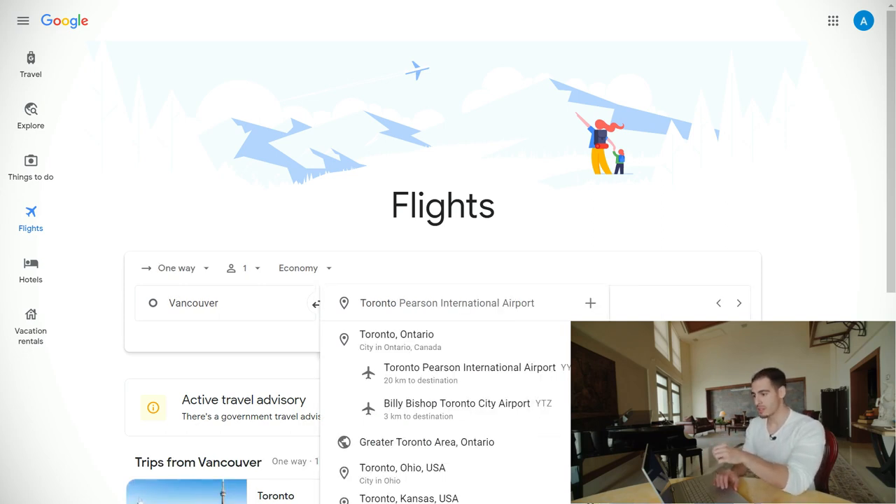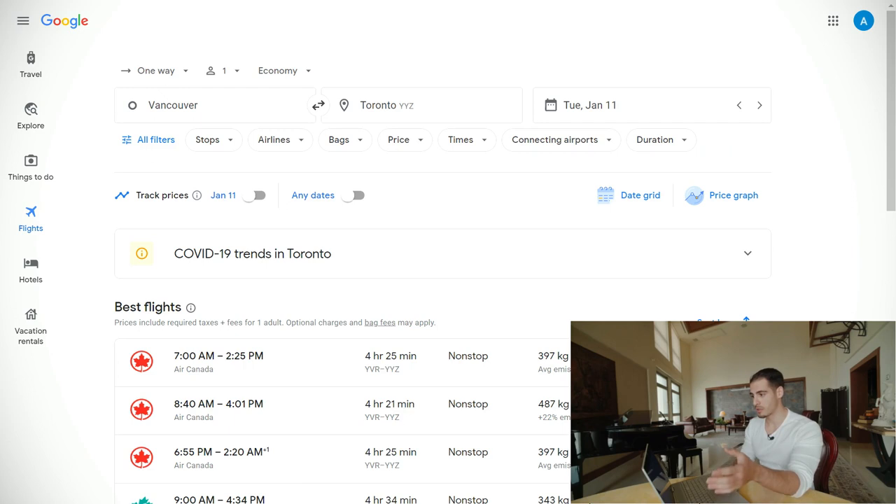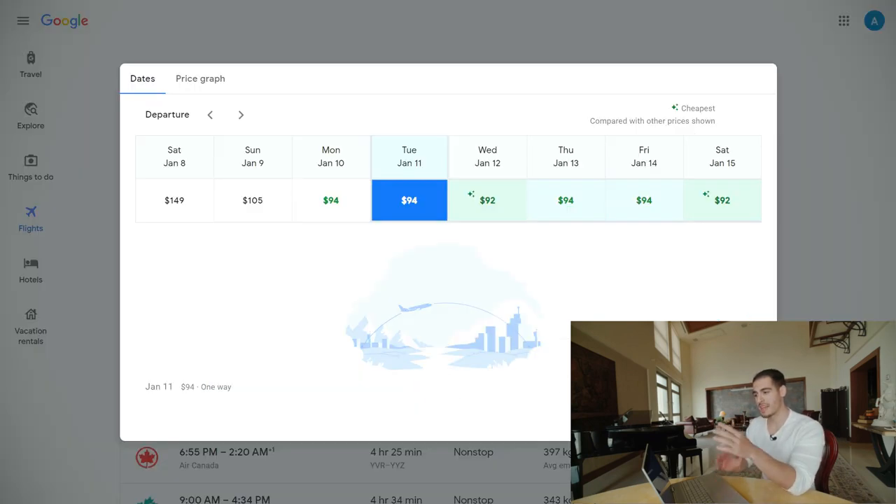When most people get to this page, they just enter the city they are flying from and the city they are flying to with specific dates and click search. As you can see, here are example search results. On the right side of the screen there are two options: date grid and price graph. If you want to compare the exact date you're looking for with a day or two earlier or later, you can check out the date grid and make sure you have the cheapest price in that specific time frame.